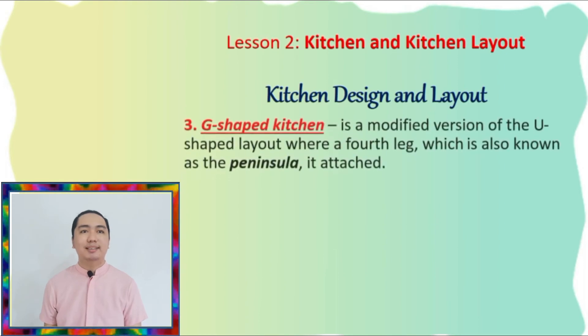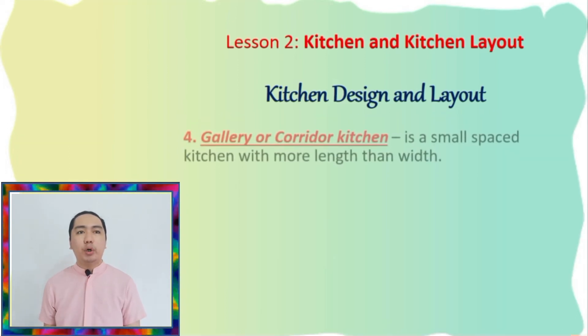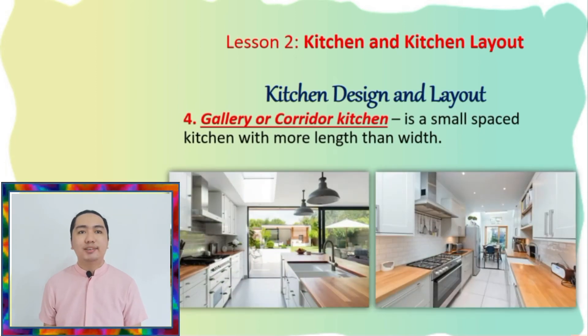Next, we have the G-shaped kitchen, which is a modified version of the U-shaped layout where a fourth leg, also known as the peninsula, is attached. Through this peninsula, more space for corner and storage cabinets are created, and at the same time, a few seats for guests are provided. Number four, the gallery or corridor kitchen is a small space kitchen with more length than width. It consists of working space on two opposing walls that leads to a single traffic lane between them. It is also open on both ends, creating a feeling of connection to other rooms of the house. Though it can be efficient, especially for a rectangular-shaped space, it may also cause congestion while cooking.